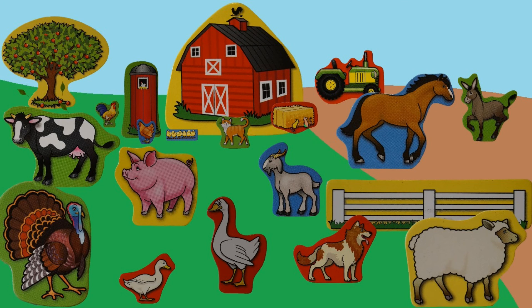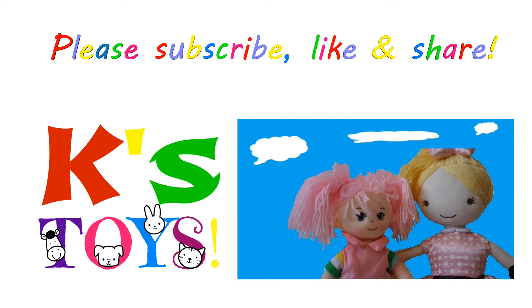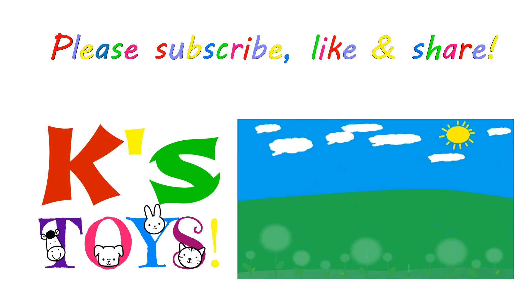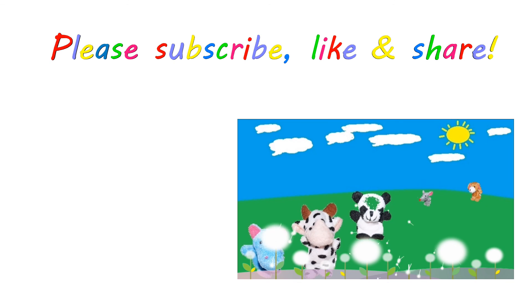Thanks for your help, well done! Subscribe for more videos, and if you like this one, give it a thumbs up and share! Watch the parade of our animal friends, count them all from one to ten, here they are!